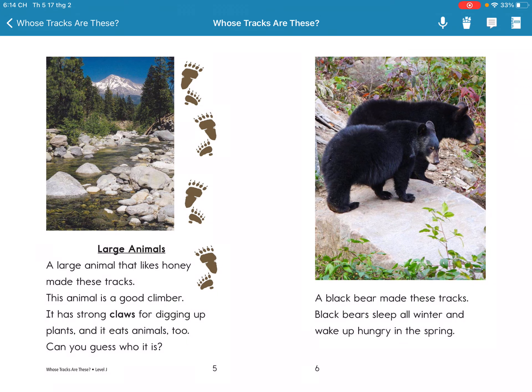A large animal that likes honey makes big tracks. The animal is a good climber. It has strong claws for digging up plants, and it eats animals too. Can you guess who it is? A black bear makes big tracks.